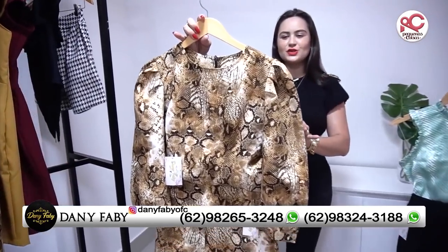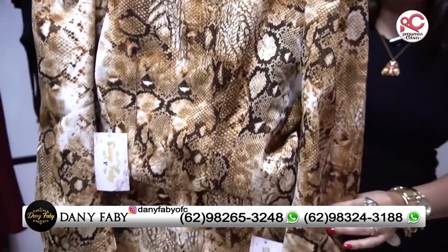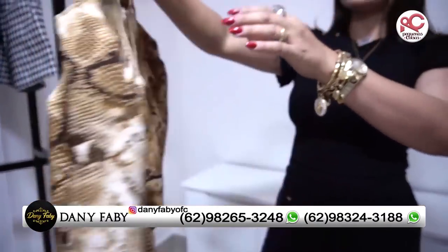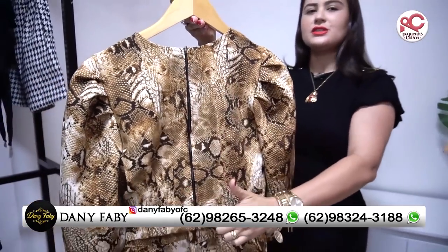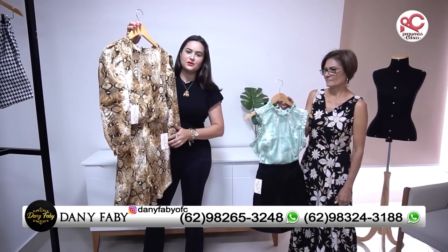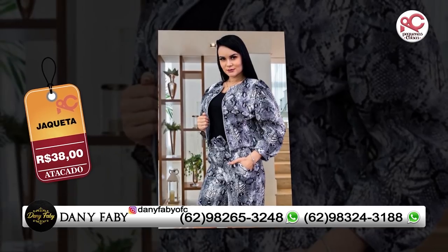É um cropped sensacional. Crepe alfaiataria, chiquérrimo. Olha a elegância dessa peça. Super versátil, porque você pode usar como cropped e pode usar como jaquetinha. É só deixar aberto que fica chique. A bermudinha maravilhosa, olha isso aqui, formando um conjuntinho sensacional, com bolsinho nas laterais.